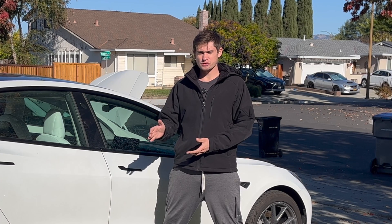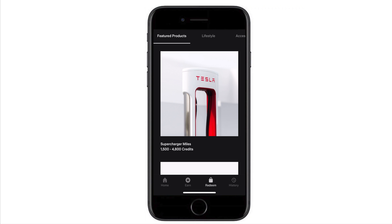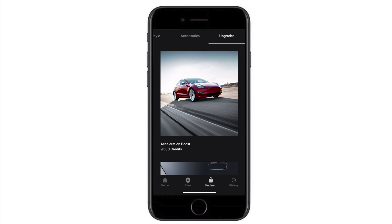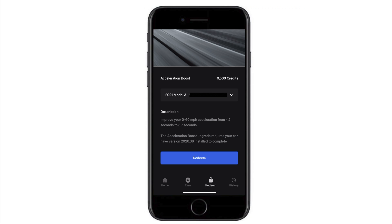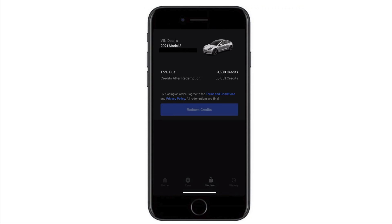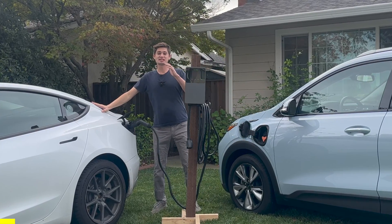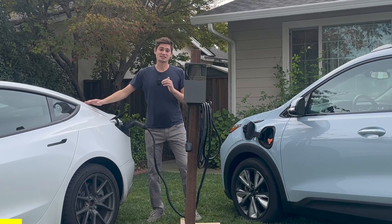In order to upgrade to acceleration boost, you must navigate to the Tesla phone app and select the upgrades tab. You have the option to purchase it for $2,000 or 9,500 referral credits, which I fortunately have. Once purchased, connect the car to Wi-Fi and it should automatically upgrade within a couple hours. So while we wait for the acceleration boost to apply to the Tesla, let me tell you about today's sponsor, Autel.